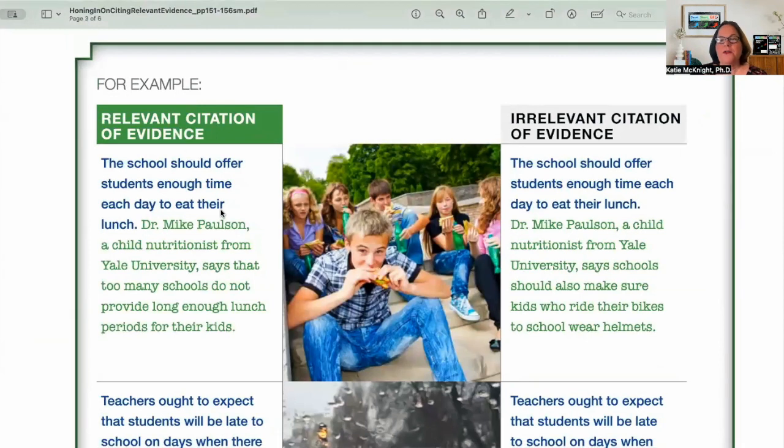I think this is one of our best features of Short Short Big that Alan and I created. On the left-hand side, we have an example — a gold standard, as my co-author Alan likes to say. So for relevant citation of evidence, the blue is always the claim: the school should offer students enough time each day to eat their lunch. Then here's the evidence in green — Dr. Mike Paulson, a child nutritionist from Yale University, says that too many schools do not provide long enough lunch periods for their kids. Blue is the claim and green is the evidence.